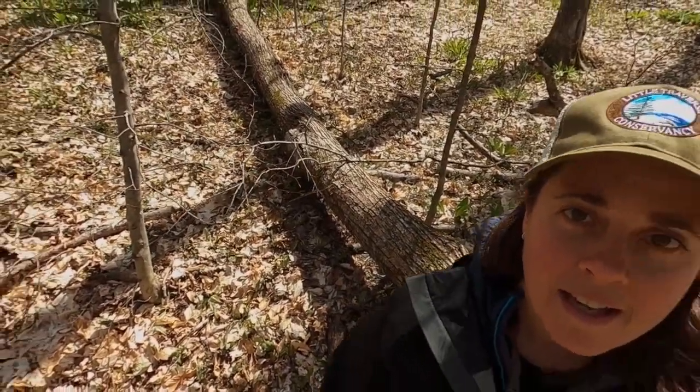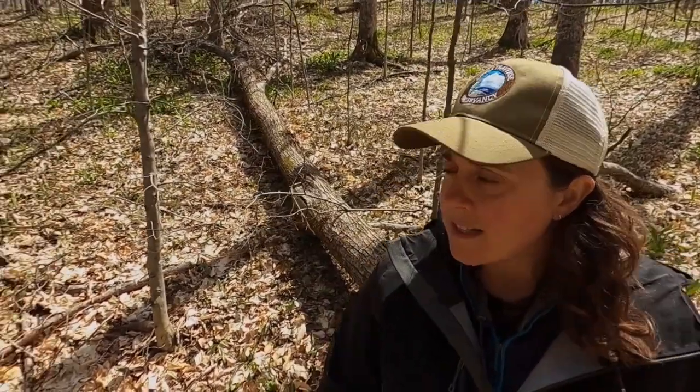First off, I'm noticing this tree behind me. That tree is down, probably from one of the wind storms we've had this spring. That tree is not going to stay like this forever — it's going to start to break down and turn back into soil. There are all sorts of things out here that are helping with that process.